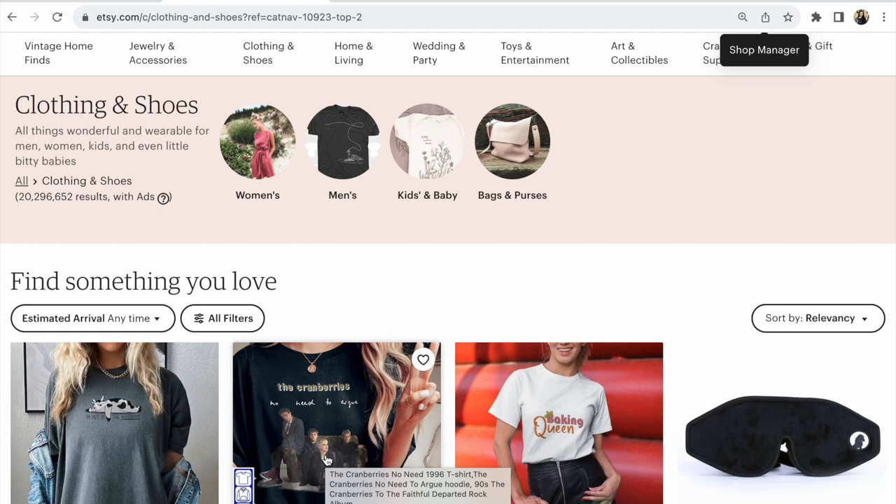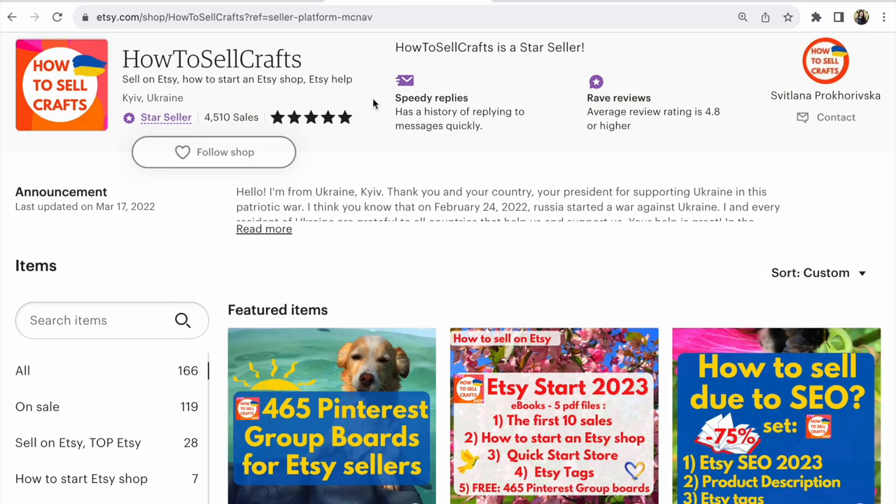Etsy news: new photo size and aspect ratio from August 2023. Hi guys, this is Yulana Prokhorivska from the Etsy shop 'How to Sell Crafts.'